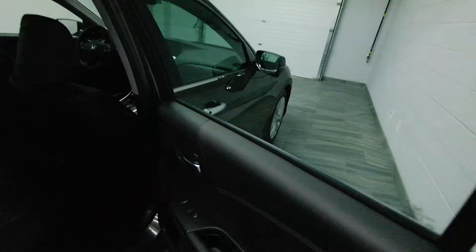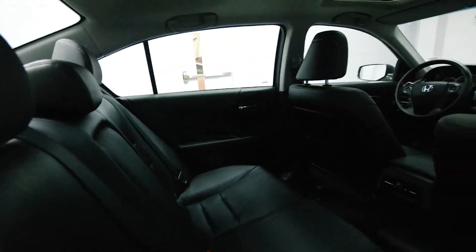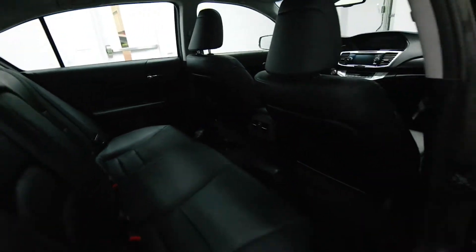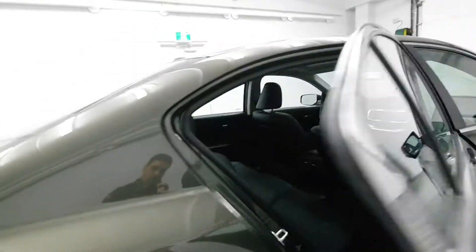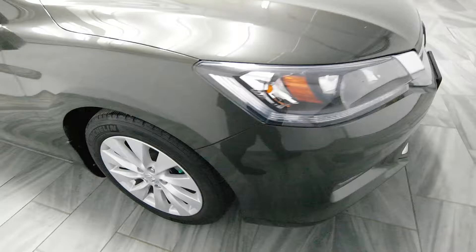Chrome handles with chrome side trim around the windows. Special option is rear heated seats. Leather interior with rear air conditioning as well. Alloy rims.